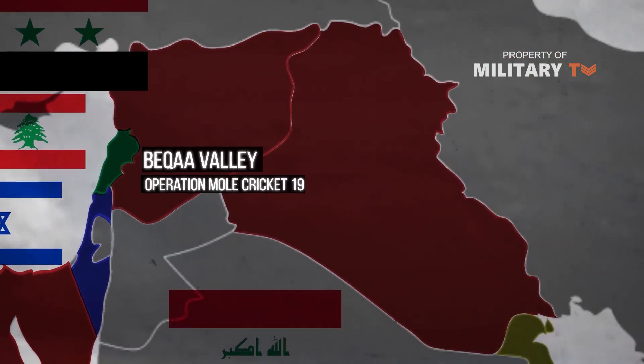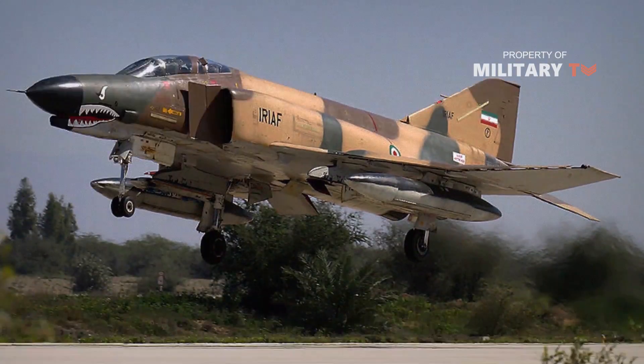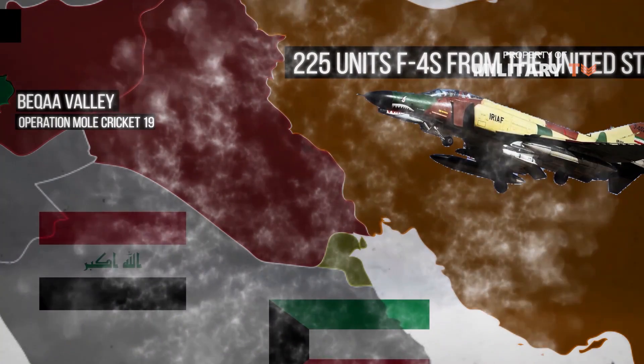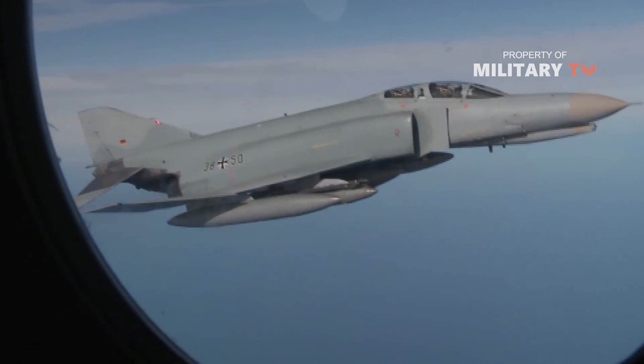Iran received 225 F-4s from the United States prior to the Iranian Revolution. These formed the backbone of the Iranian fighter force during the nine-year-long war with Iraq. The Phantom reportedly acquitted itself well versus Iraqi MiGs and carried out several long-range raids on Iraqi airfields, though the actual number of air-to-air kills remains disputed.